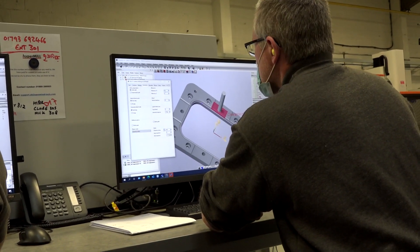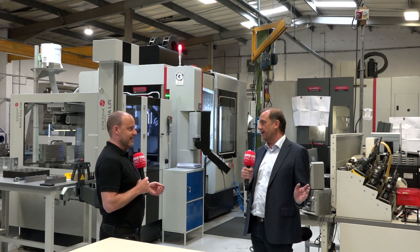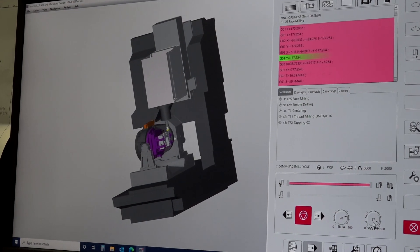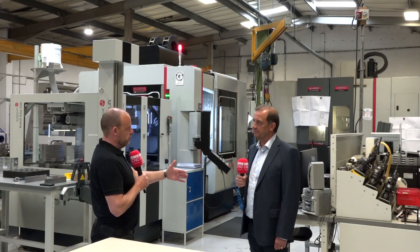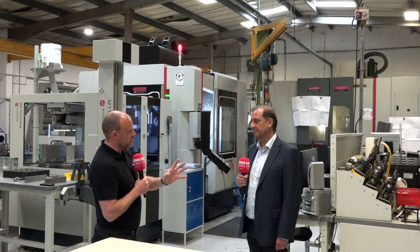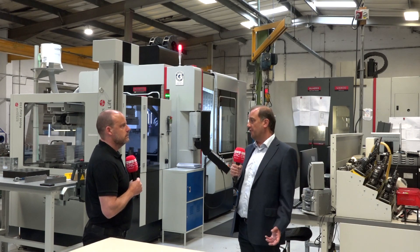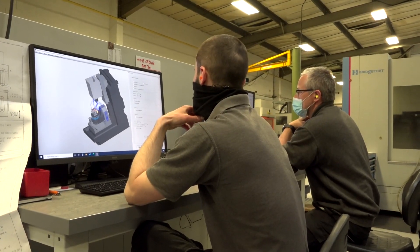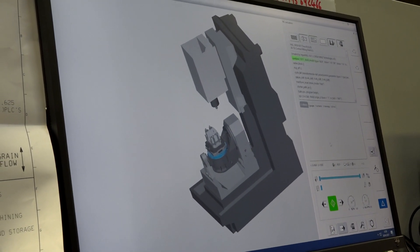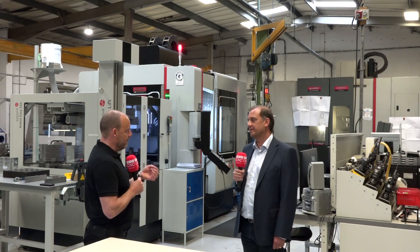We've just bought an upgrade — their virtual machine — which has helped us with our pallet loader as well, making the process from a drawing to a part running unmanned a lot quicker and easier. Going back to why you opted for Hypermill, what really made you think this software is better? I think it's got a lot more to it and it's a lot easier to operate. The virtual machining has been really effective in reducing setup time from drawing to unmanned machining through our pallet loader.